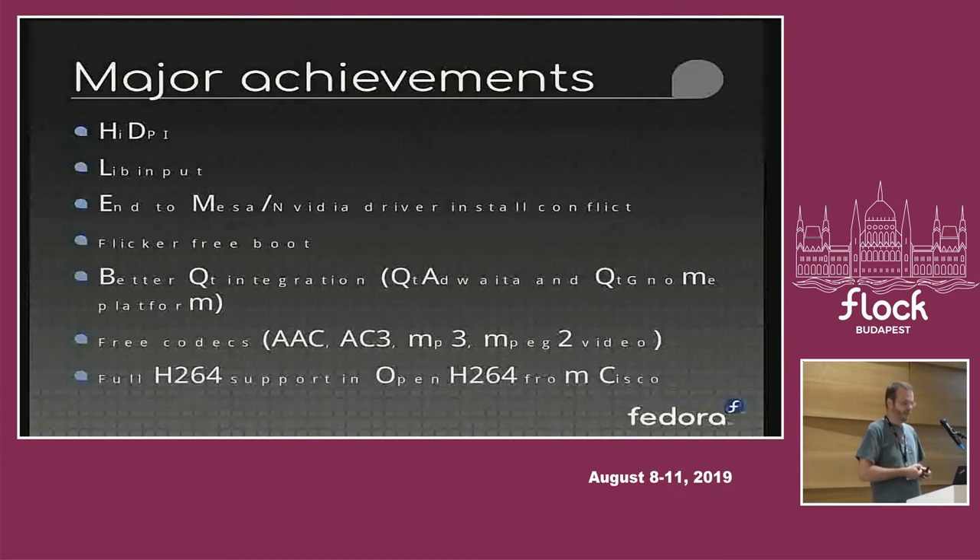Another thing we used to get criticized for was the lack of codecs, which had a lot of legal challenges around it. We spent quite a lot of time clearing many of these codecs for inclusion on disk. In terms of audio codecs, we now have all the major ones supported. We also got MPEG2 video cleared recently, so we can support old files from DVDs. For H264 we made an agreement with Cisco some years ago to ship OpenH264, though it only supported the low complexity format useful for video conferencing.